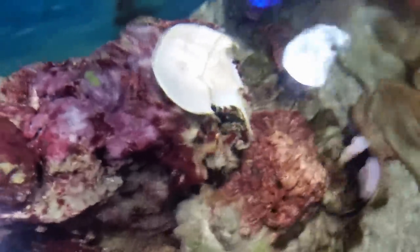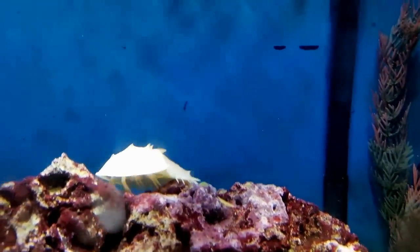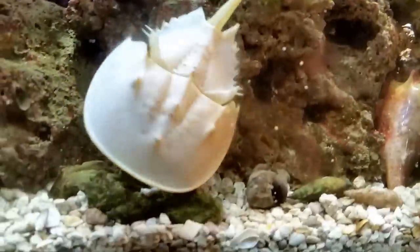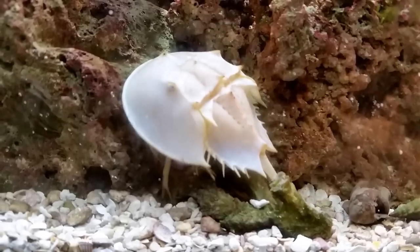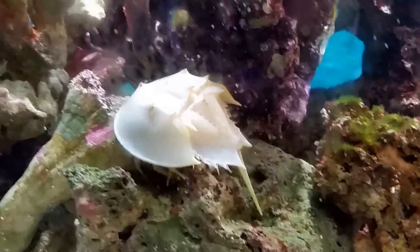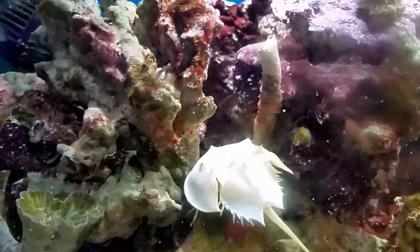For now, hopefully you'll be able to enjoy this horseshoe crab. I'm trying to find a decent angle to show him to you without looking through all that muck on the glass.